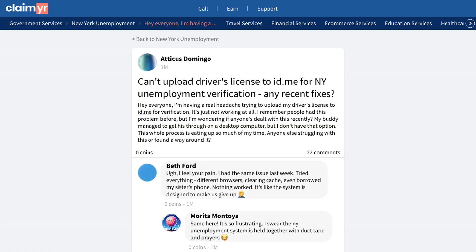A user reached out to the community expressing their frustration with uploading their driver's license to ID.me for verification. They mentioned trying multiple times without success, even after learning that desktop uploads might work better but didn't have access to a computer.